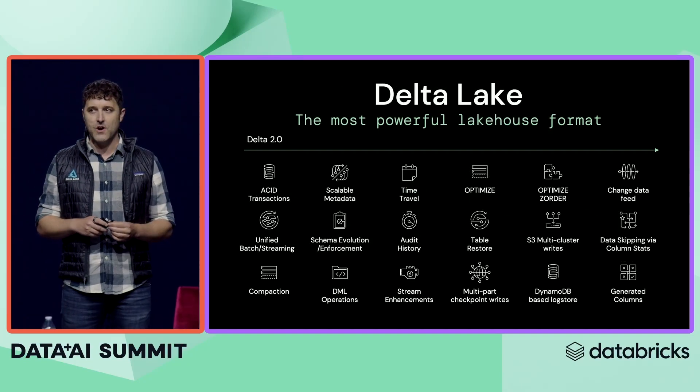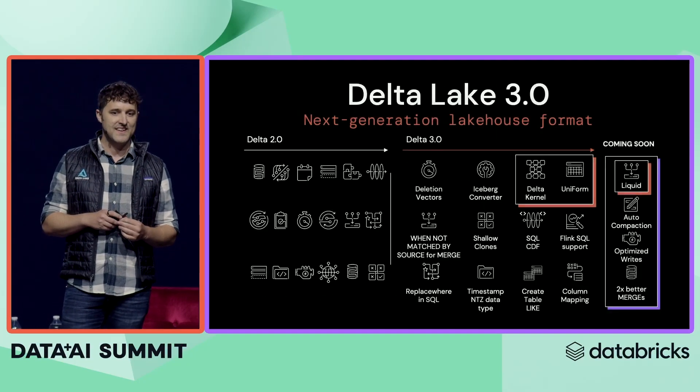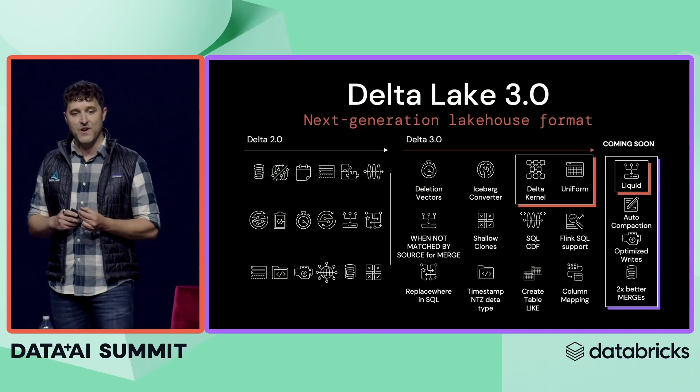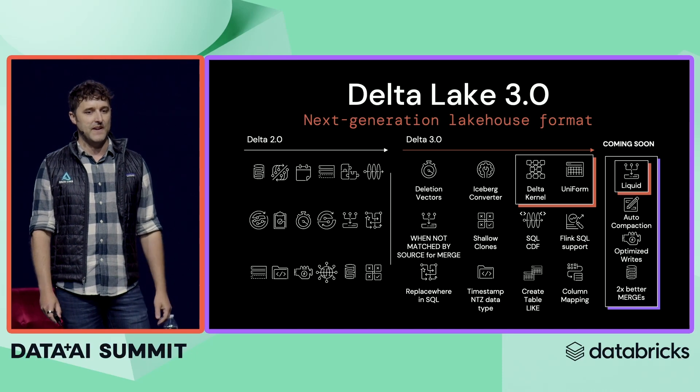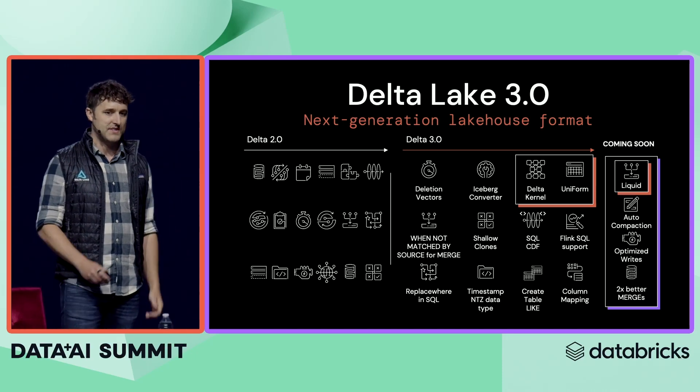Last summit we announced Delta 2.0, and we haven't slowed down. This year with Delta 3.0, we have a whole slew of new features, and I want to focus on three of my favorites: the Delta Kernel, Uniform, and liquid clustering.